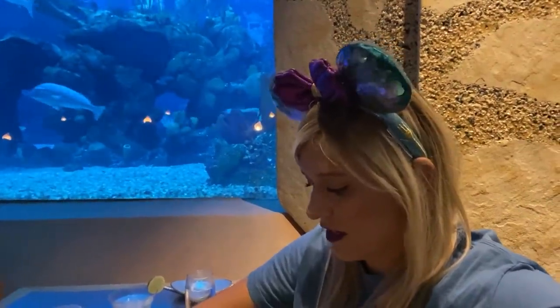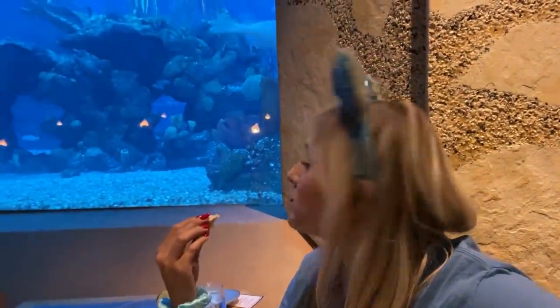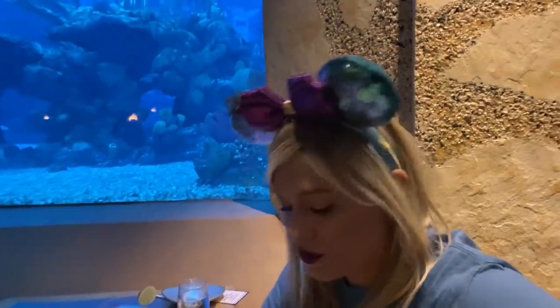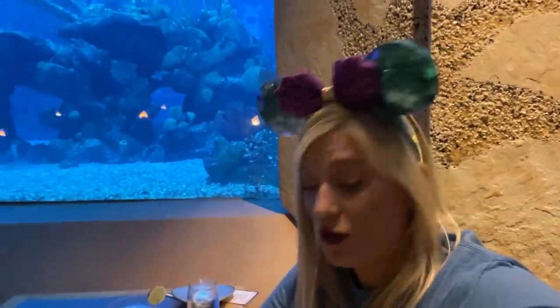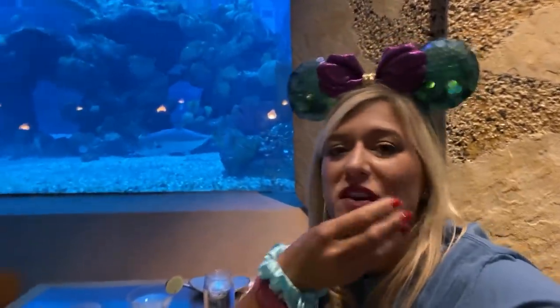Also trying the rolls — they're basic Parker House rolls, nothing exciting, just a little bit of butter. That tastes like a roll with butter. It's not bad, it's actually a good roll, but it's just bread with butter.